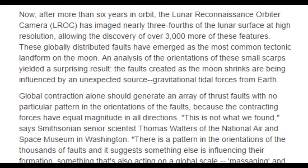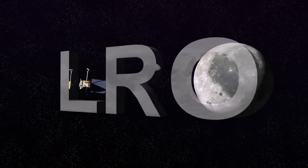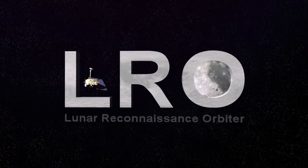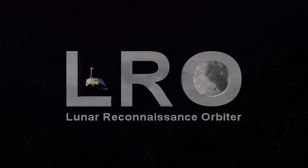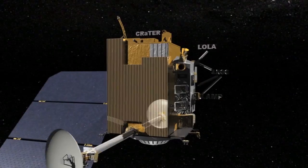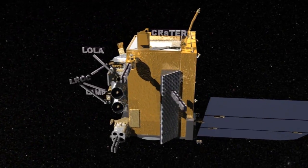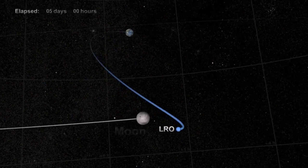After more than 6 years in orbit, the Lunar Reconnaissance Orbiter Camera has imaged nearly three-fourths of the lunar surface at high resolution, allowing the discovery of over 3,000 more of these features. These globally distributed faults have emerged as the most common tectonic landform on the moon. An analysis of the orientations of these small scarps yielded a surprising result: the faults created as the moon shrinks are being influenced by an unexpected source — gravitational tidal forces from Earth.